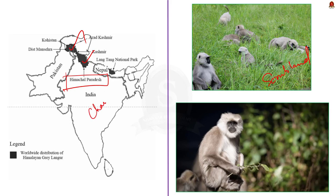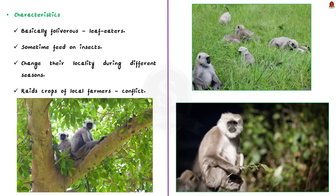They are also reported to be found in Nepal and Pakistan. Talking about their food habits, they are basically folivorous — that is, they are leaf eaters.